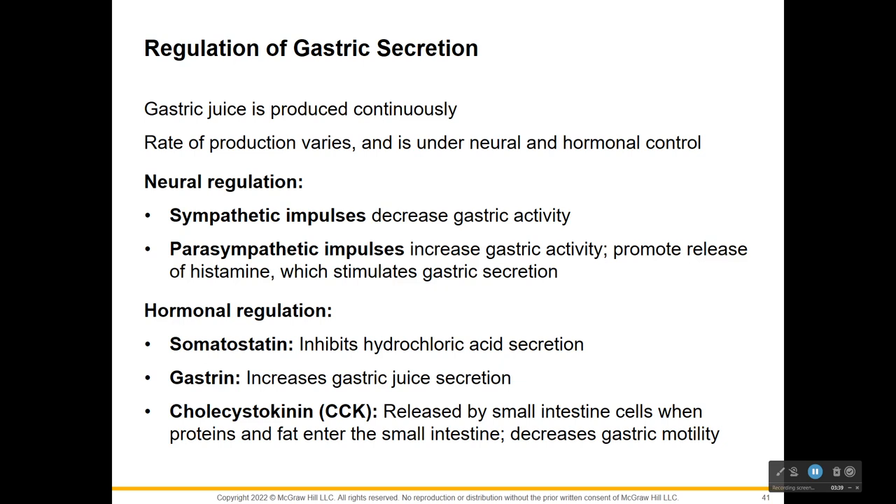Another thing that's going to decrease gastric activity is sympathetic impulses. Sympathetic is fight or flight - you don't really need to digest anything when you're trying to save your life, so that sympathetic impulse shuts gastric activity down. On the flip side, if you're resting and relaxing, your parasympathetic impulses are going to increase all that. Gastrin is also increased in gastric secretion.